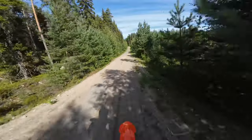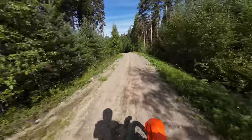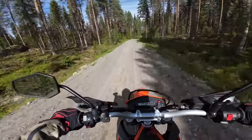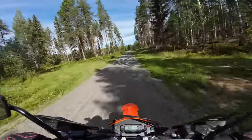The front becomes light very very easily. The standing position is pretty aggressive actually — I like it. It's very close to what I feel on my Honda, but the bars are a little bit more wide I think. Positioning on the bike is very nice.